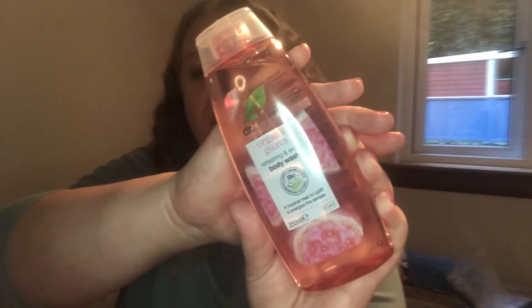Day number nine is a biggie — it's Dr. Organic Guava Refreshing and Exotic Body Wash, 250ml. I absolutely love this brand and I love shower gels and body washes, so I'm happy to see that in there. Dr. Organic is a fantastic brand and it smells amazing as well.